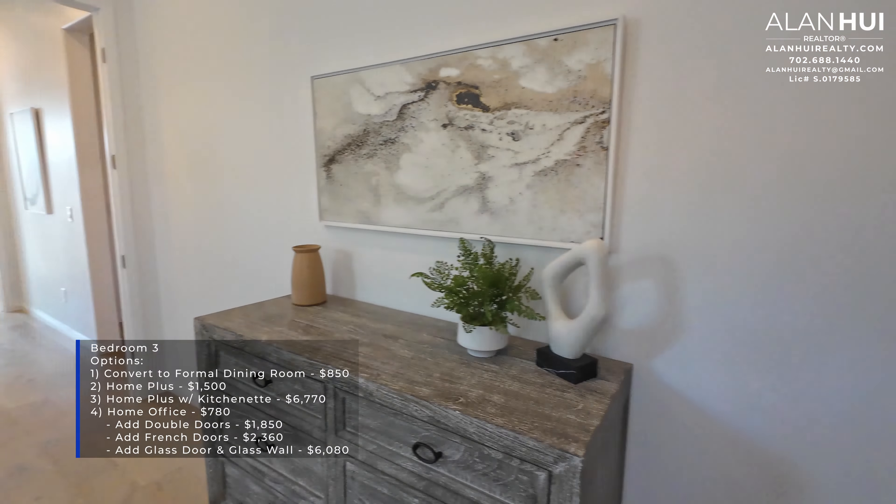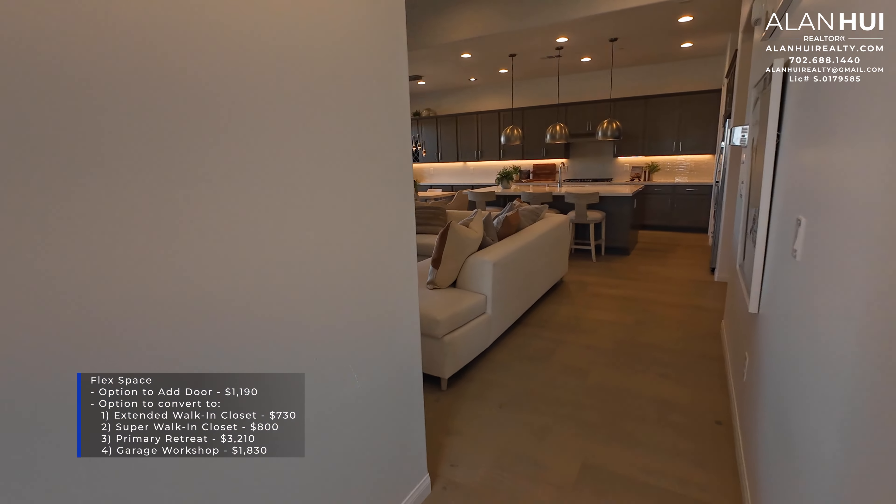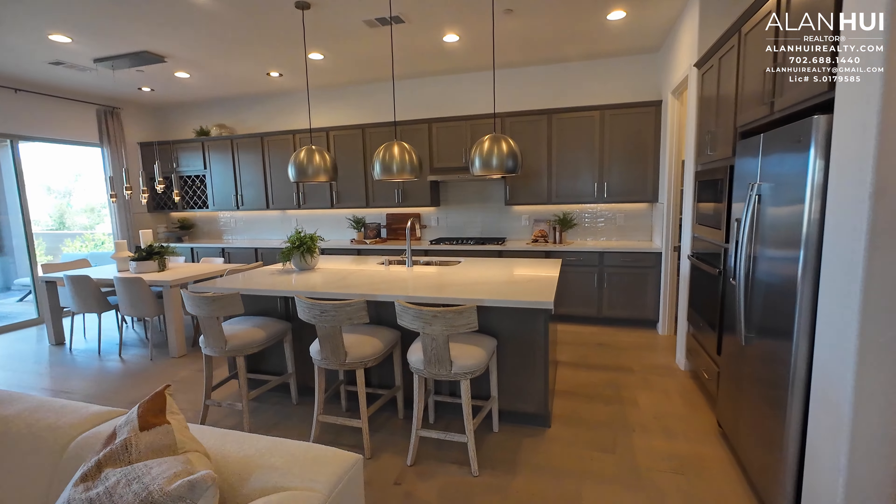You can also choose the Super walk-in closet, which gives you a massive walk-in closet measuring 13 by 20, for $800. Or you can convert the flex space to a primary retreat accessible only to the primary bedroom for $3,210. Lastly, you can convert the flex space to a garage workshop for $1,830.